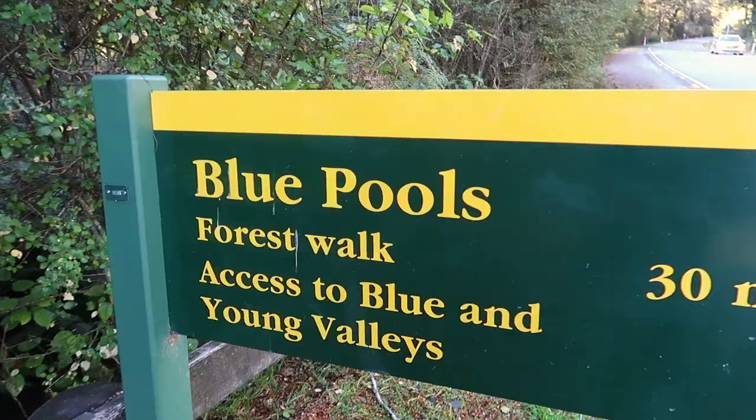There are a few things to do in Mount Aspiring National Park — it's a really large park with a bunch of different entrances. National parks in New Zealand are free, so unlike U.S. parks there aren't big entrances where you have to go through and pay a fee. But at the entrance where we're coming in, the blue pools are the thing to do. It's only about a 30-minute forest walk to the Blue and Young Valleys.